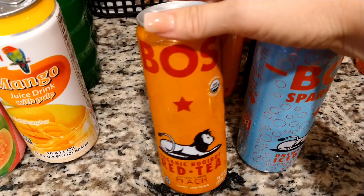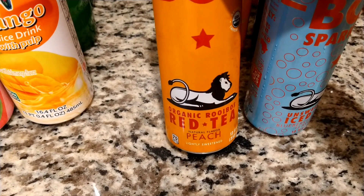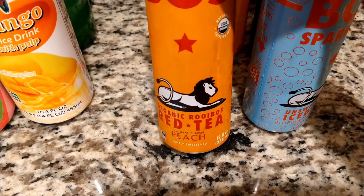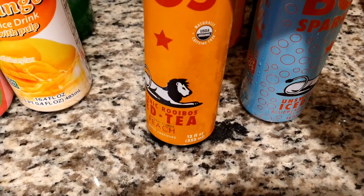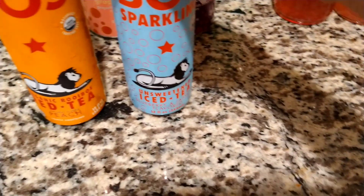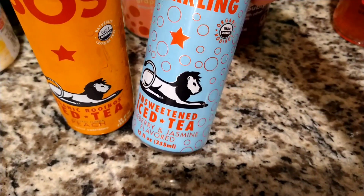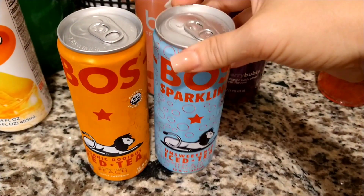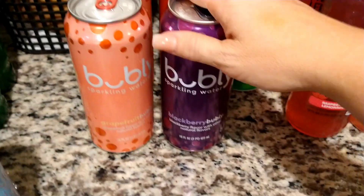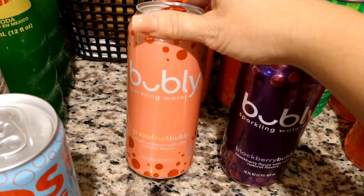I saw these in the cold section — the Boss sparkling drinks. This is the organic rooibos red tea in natural peach flavor, lightly sweetened. And then the unsweetened tea in blueberry and jasmine flavor. Both are 12 fluid ounces. I thought those were interesting to try out.